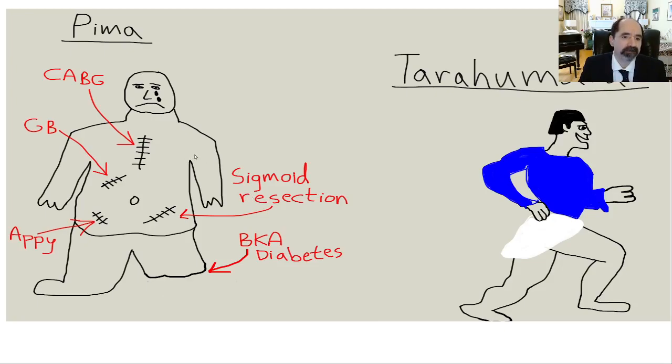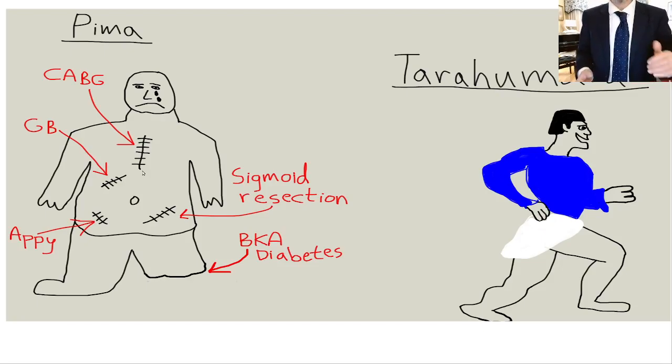There's a midline scar for the coronary artery bypass graft — we call that a CABG. There's a right upper quadrant scar, which is a typical scar for gallbladder removal called a cholecystectomy. Right lower quadrant is an appendectomy scar for taking out the appendix. Left lower quadrant scar for sigmoid resection for diverticulitis. And there's an amputation stump below the knee — BKA means below knee amputation.